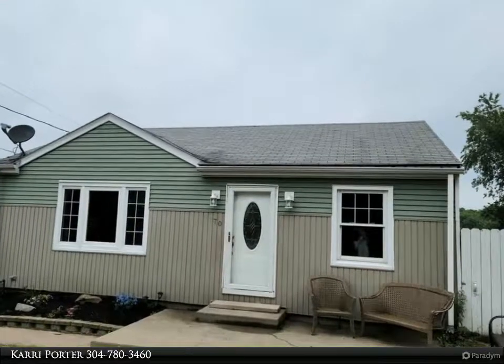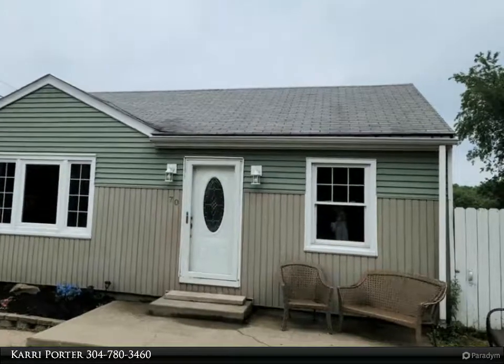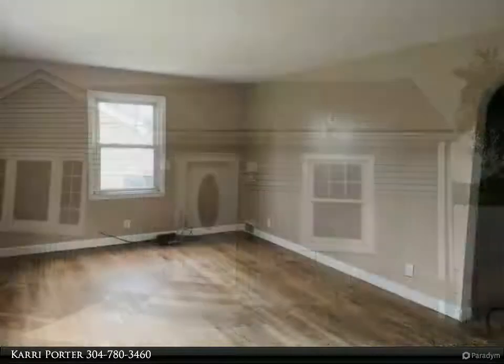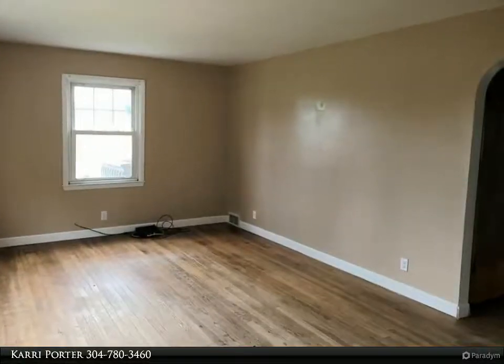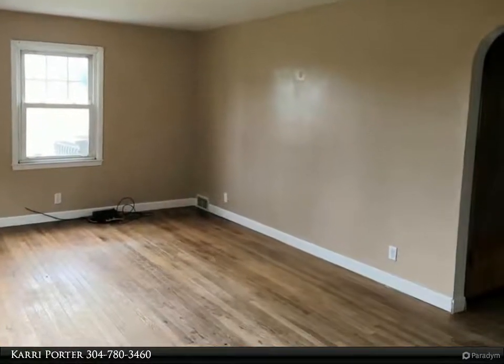This First Choice Realtors property video is presented by Carrie Porter. Nice ranch home in Mozart, three bedroom, one bath, all on the main floor. A large room in the basement just needs the ceiling and floor done and it will be finished space.